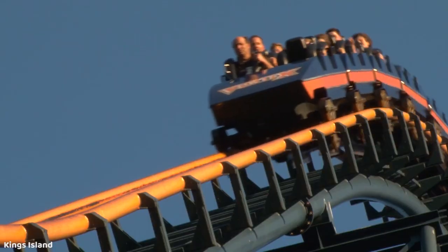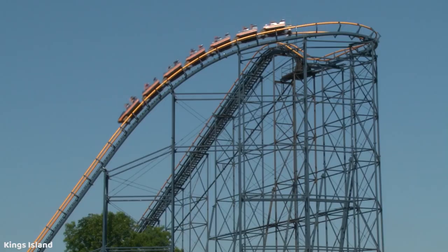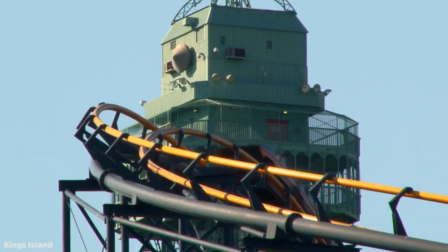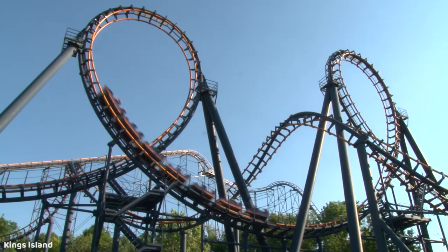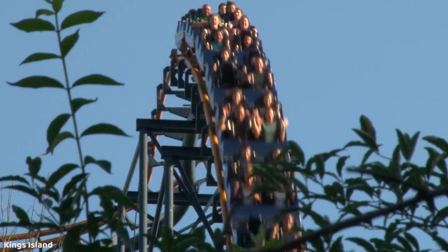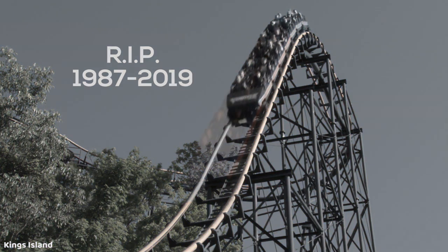Vortex at King's Island is the only defunct coaster that I'm featuring in this video, and although it didn't make the list proper, Vortex actually had a very awesome and impressive 138-foot drop in my opinion. It's the first drop of the ride, and it was by far my favorite part of the ride. I wasn't a huge fan of this ride overall, it just didn't really do a whole lot for me, but I definitely did enjoy that drop and felt it was worth mentioning.